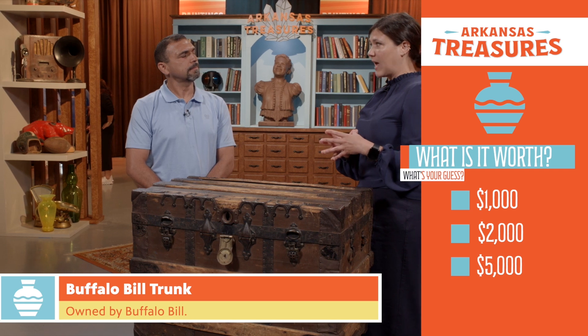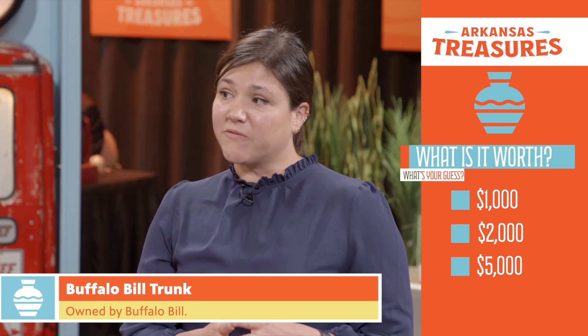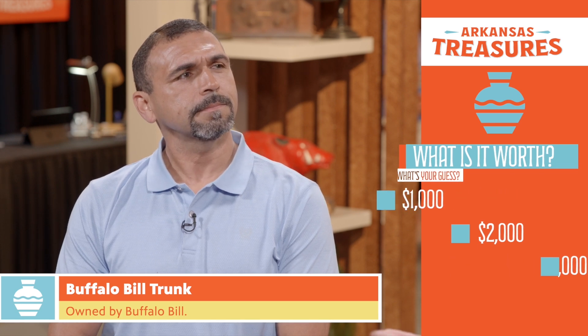Based on that parallel comparable, even though it's not an exact match, I would say a conservative estimate at auction would be $3,000 to $5,000 on this piece, with the potential to sell beyond that, as we saw with the Annie Oakley example.